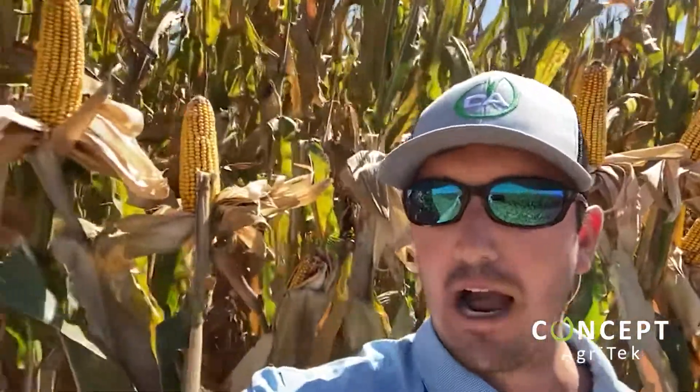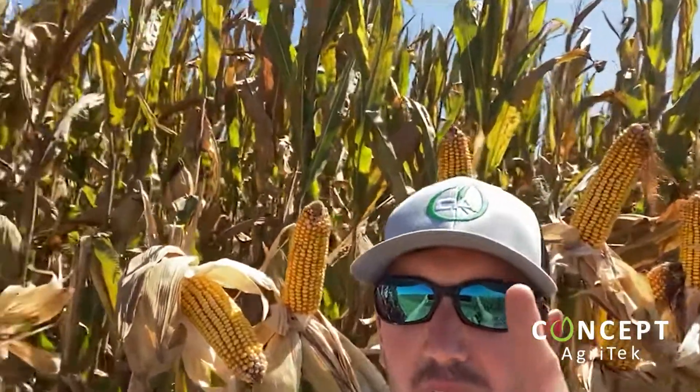We dropped this particular hybrid at about 43,000 just to kind of see what it would do. We actually did two shots of our BioAid fungicide. If you look behind me at how green this corn is — we pulled moisture on this last week and it was about 26%. I'm going to guess this week it's sitting at probably 22% to 24% moisture, and this corn is still hanging on.